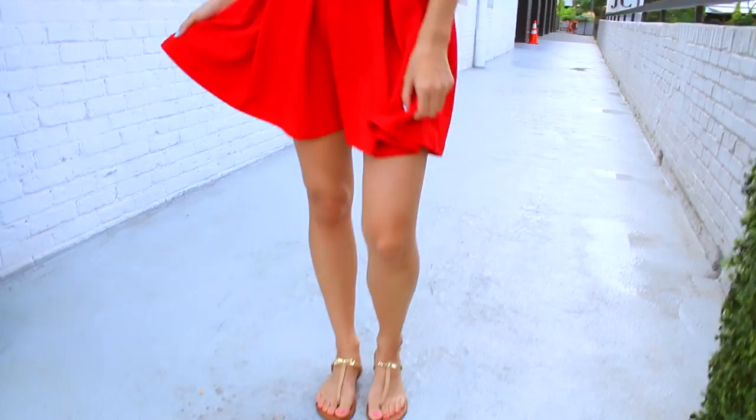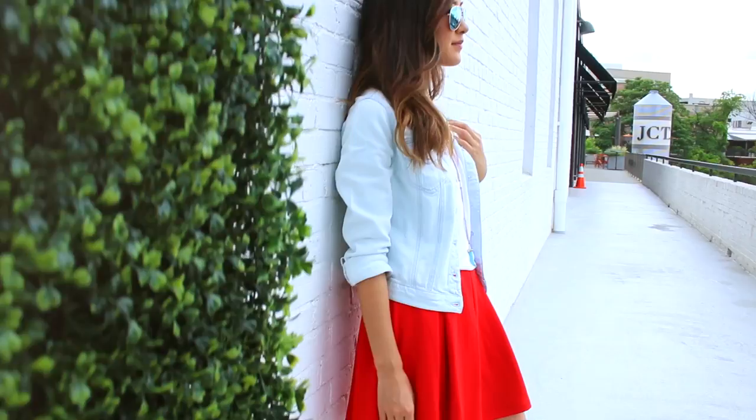Look 1 is the perfect transitioning from spring into summer outfit. Loving the full-bodiness of the skirt and, of course, the color. The denim jacket and sandals ground out the look for a more casual vibe.